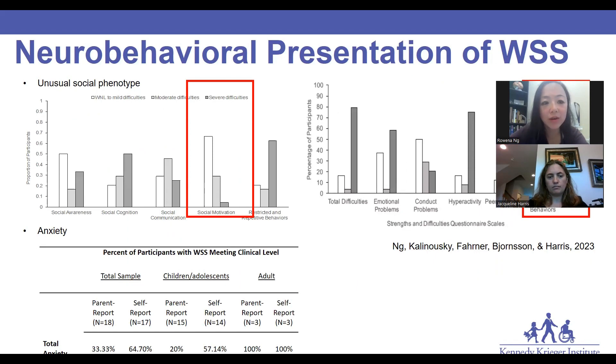Neurobehaviorally, we also see a very unusual social phenotype in those with WSS — specifically that they generally show strong motivation or social drive, like interest in interacting with other people and pro-social behaviors, but in the context of a significant high frequency of restricted and repetitive behaviors, meaning someone who might be more rigid, more routine-focused, and having difficulties with transitions and adapting to new situations and new tasks.